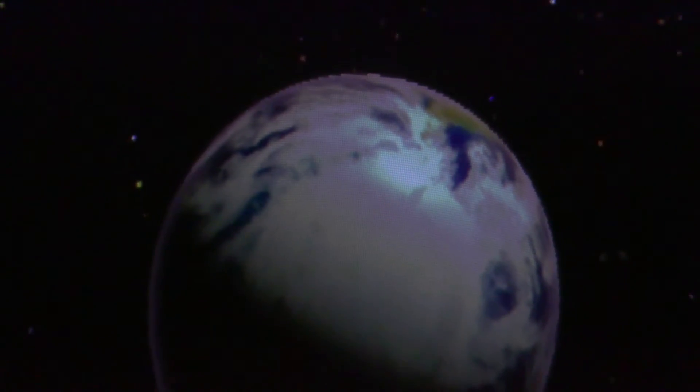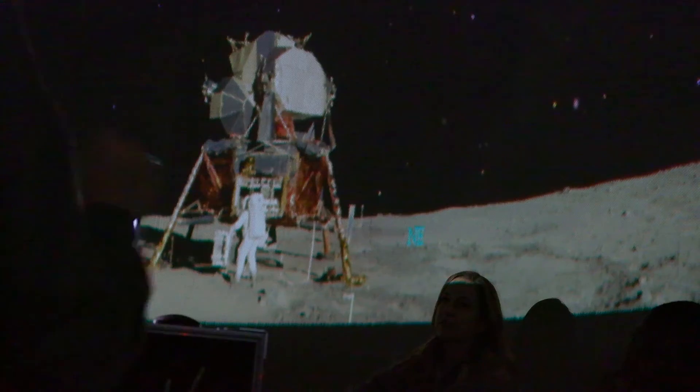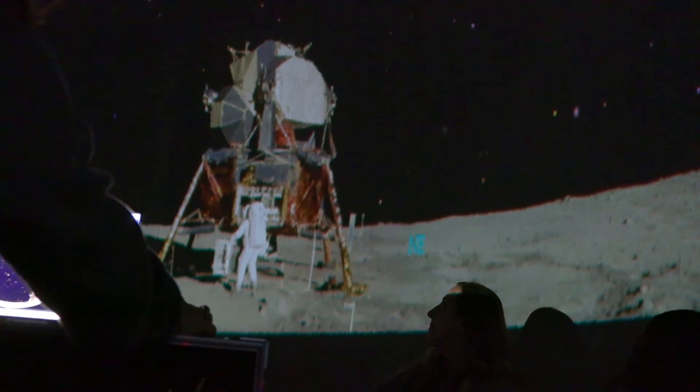It is a planetarium, but I also joke that it is a time machine. I can take the students and the teachers 50 years in the past, and we can see the Apollo 11 lunar lander and Neil Armstrong. We can talk about the missions that NASA has had and the future missions NASA will be having, called the Artemis mission.